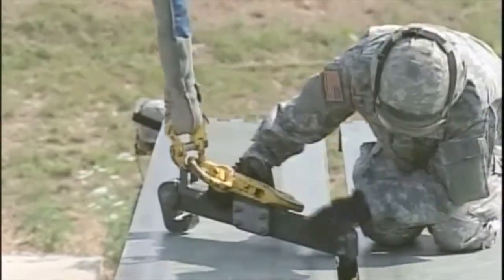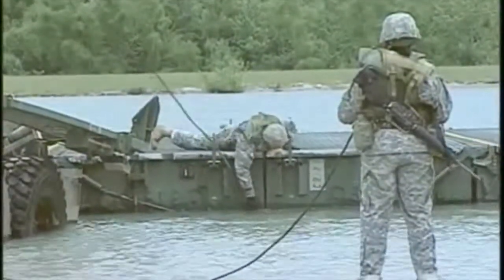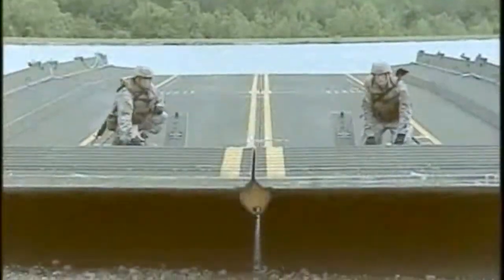So if you like challenges and enjoy working outdoors as part of a team, make your career connection by becoming a Military Occupational Specialty Bridge Crew Member.